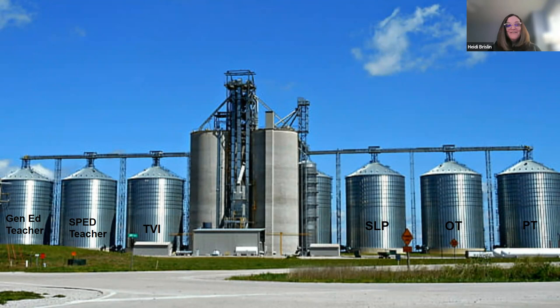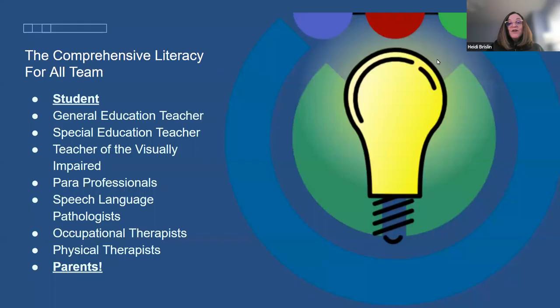This is where a lot of special ed teams are across the country — working in silos. You have your general ed teacher, special ed teacher, teacher for the visually impaired, speech therapist, OT, PT, paraeducators — all part of the team and all crucial to helping the child meet their educational goals. When we work in our silos, the student is not going to make nearly as much progress as they would if we were collaborating together.